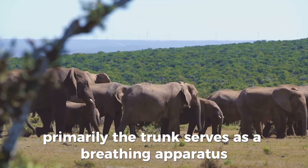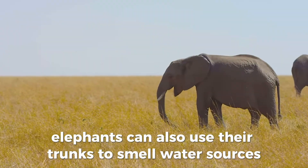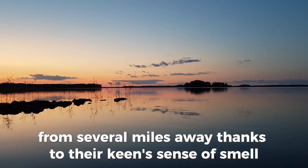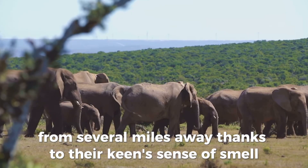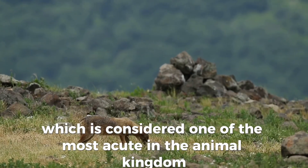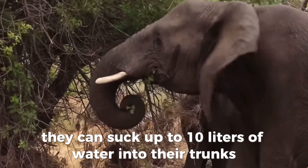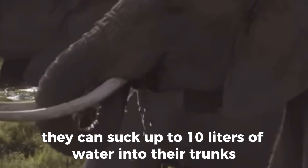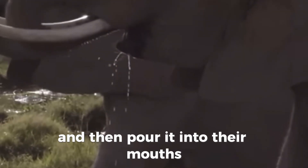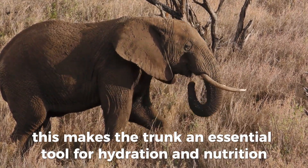Primarily, the trunk serves as a breathing apparatus. Elephants can also use their trunks to smell water sources from several miles away, thanks to their keen sense of smell, which is considered one of the most acute in the animal kingdom. Elephants use their trunks to gather food and water as well. They can suck up to 10 liters of water into their trunks and then pour it into their mouths, making the trunk an essential tool for hydration and nutrition.